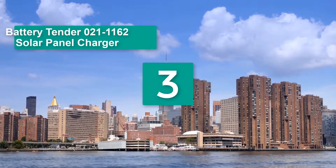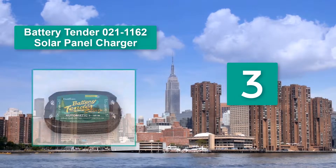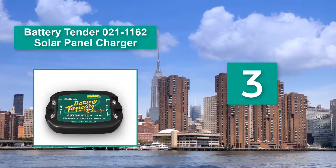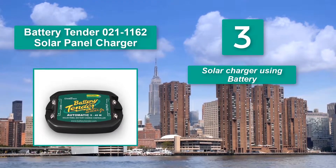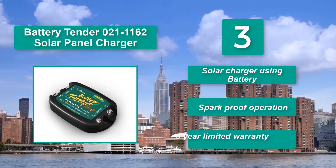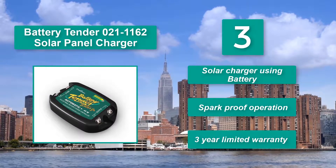Number 3: Battery Tender 021-1162 Solar Panel Charger. It features a smart charging algorithm patented by Battery Tender. This is a very compact charge controller, making it highly portable. With it, you will have spark-proof operation. It works as a solar charger using a battery, offers spark-proof operation, and comes with a 3-year limited warranty.